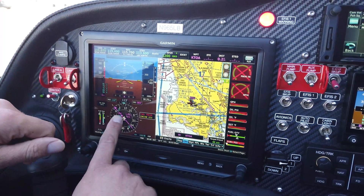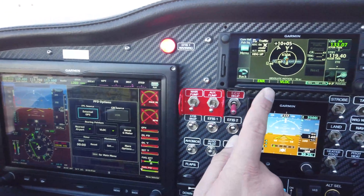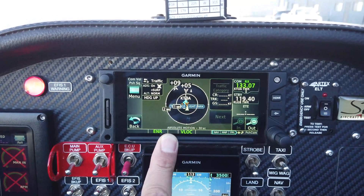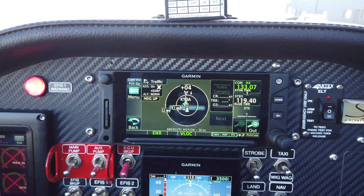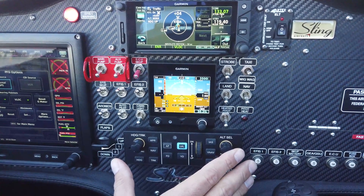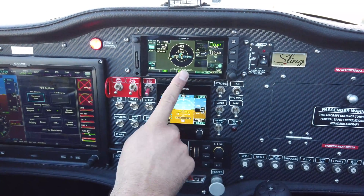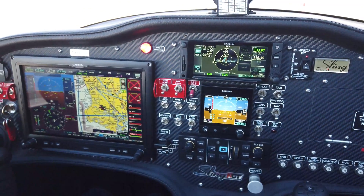It also communicates very nicely with the GTN 650 XI, which is what we use as our comm nav and GPS IFR navigator. The combination of the G3X Touch, the backup G5, and the autopilot is what makes this airplane a TAA, and the GTN 650 is what makes this an IFR trainer. So that's the basics of the avionics in the panel.